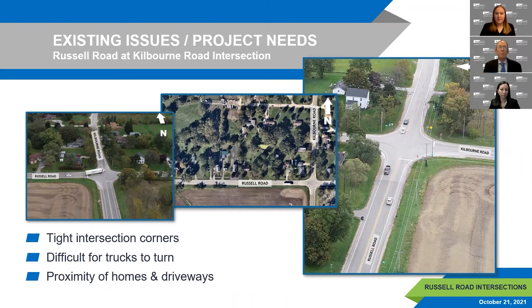The intersection of Russell Road at Kilbourne Road is the first of three intersections studied. Located in Russell, Illinois, it has operational inefficiencies in its current configuration. There is heavy interstate truck traffic, and small existing corner radii make it difficult for trucks to turn without off-tracking onto gravel shoulders. Turning trucks, especially those making a right turn, often cannot complete a turning maneuver without encroaching on opposing traffic lanes, causing queues and near-miss situations. Minimizing impacts to nearby homes and driveways is an important project need.